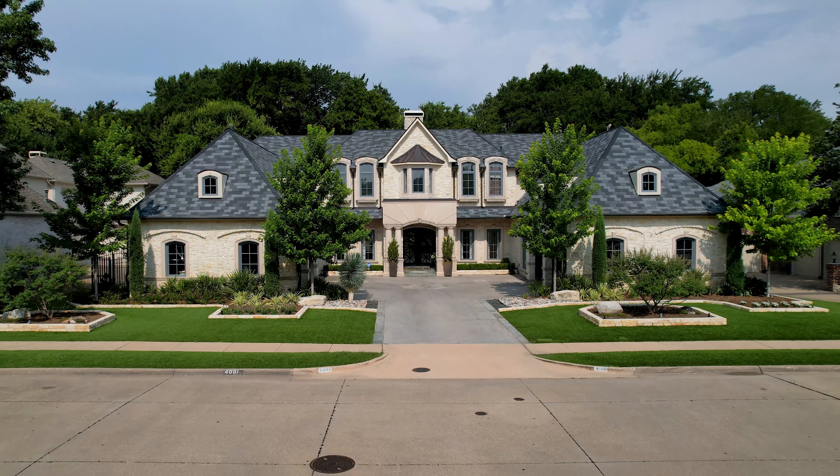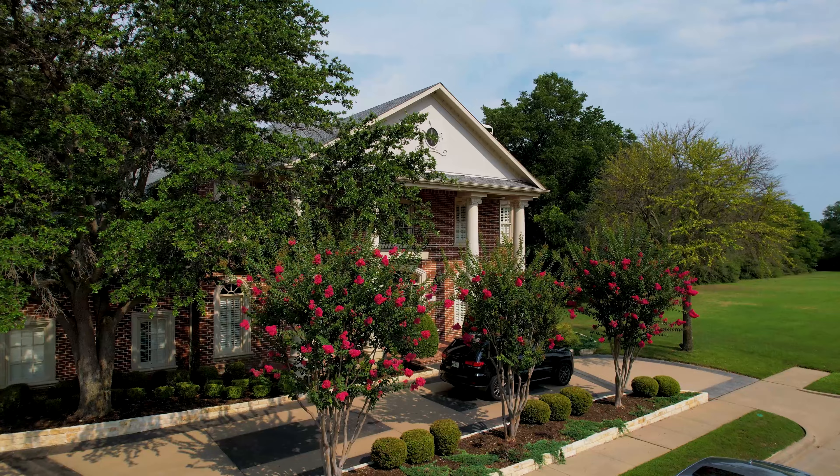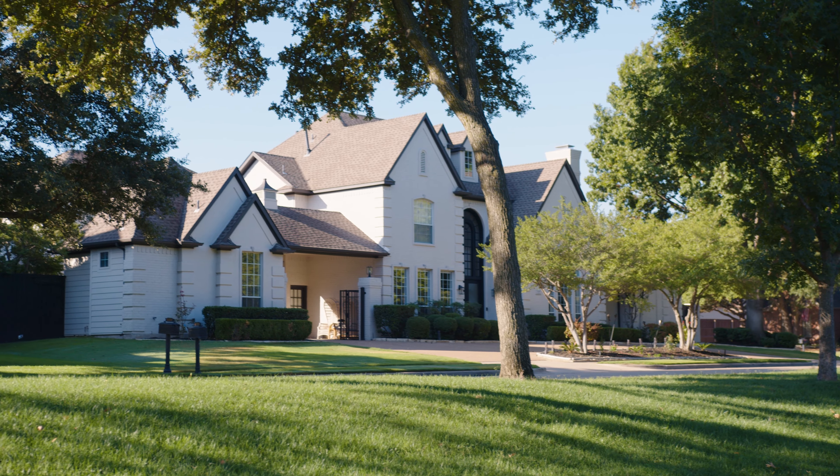On the high end we see homes sell in the high 2 millions. We saw a home sell this year for 4 million, and that was a large renovated property. An everyday buyer coming in and looking for themselves probably wants to look at a budget of 1 to 2 million, though we did see a few homes sell this year for 900,000.